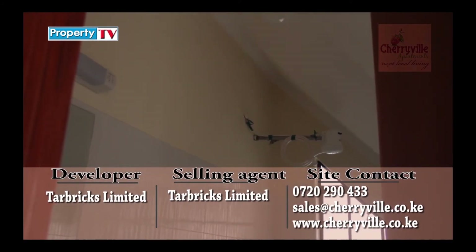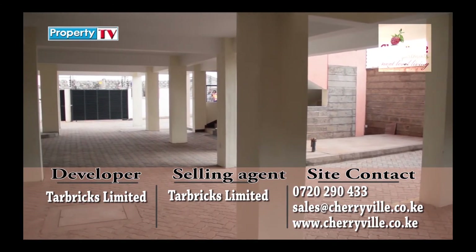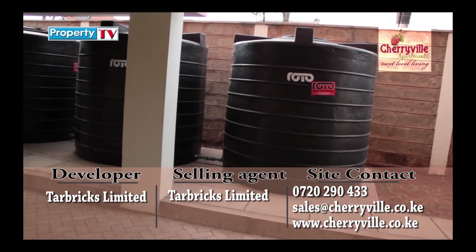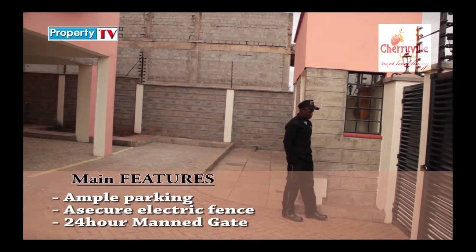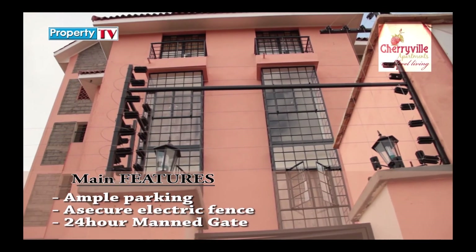Other amenities Cherryville apartments offer include an ample parking bay for residents and an additional space for visitors, sufficient water and electricity supply, a sewer line, a common gate manned 24 hours by a reputable security firm, and a masonry wall with electric fencing for resident security.